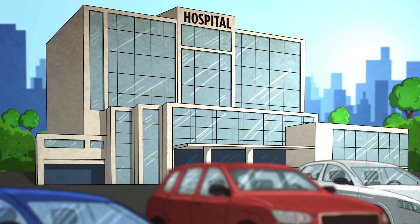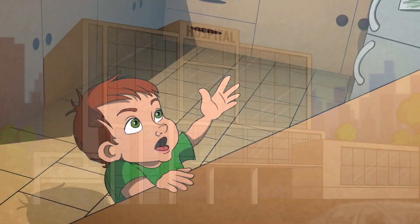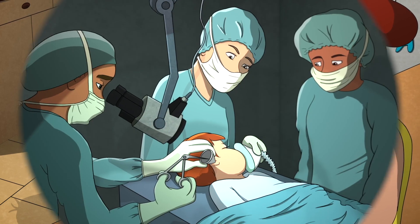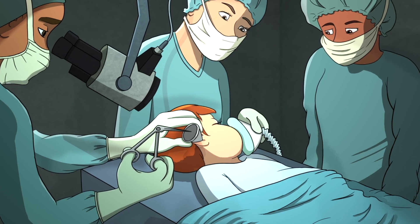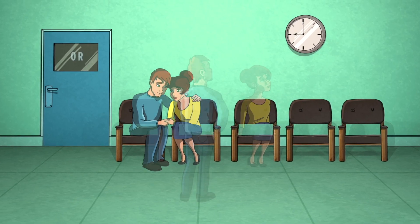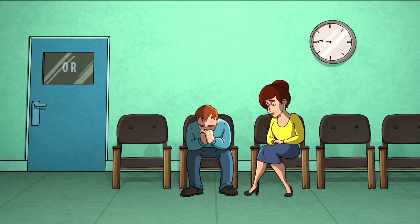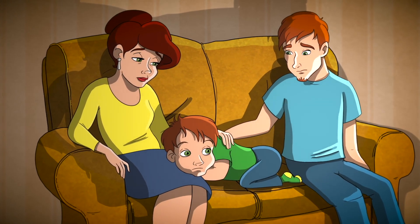Traditionally, ear tubes have been inserted in an operating room at a hospital or surgery center. Procedures are typically performed in the morning, as your child must fast for at least six hours before the surgery. Your child is put under general anesthesia and is unconscious while the surgeon inserts the ear tube. You will wait in the waiting room during the procedure, and will be reunited with your child after the tubes are placed and your child awakes from the anesthesia. Typically, you would take the rest of the day off to help your child recover.